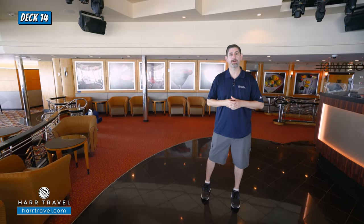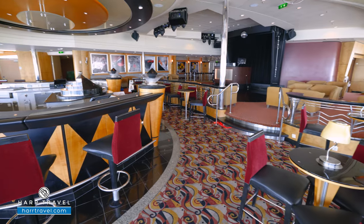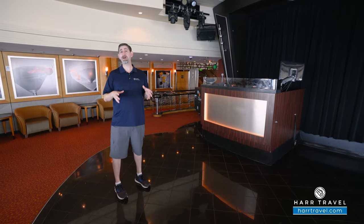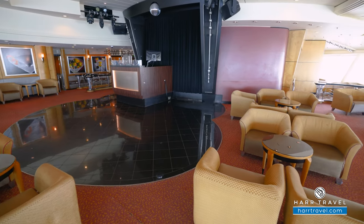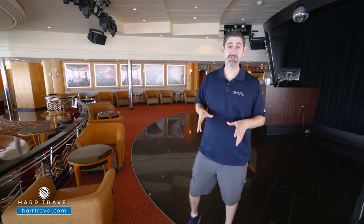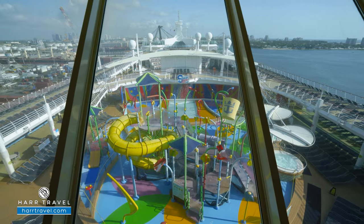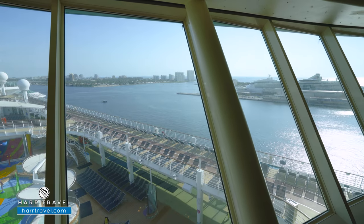Whether you're at land or sea, you can always spot a Royal Caribbean ship by the beautiful Viking Crown on top. Here on the Liberty, the main part of it is Olive or Twist — a bar, lounge, and the main nightclub on board, used throughout the day. You've got the full DJ booth, they'll do trivia, and they do a really cool veterans tribute up here as well. Lounge-style seating on top with tables for two and four, sofas on one side, bar tables on the other. In the evening they'll have a live band or DJ, and they'll even turn this into a teen disco on one or two nights.